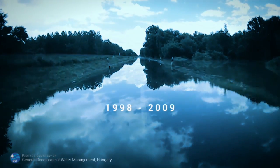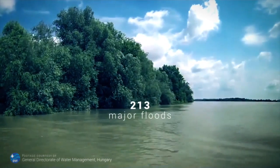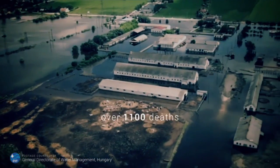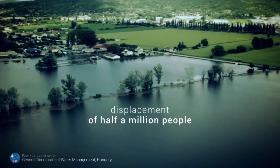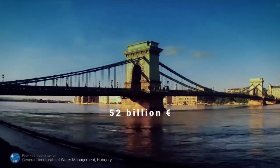Between 1998 and 2009, Europe suffered 213 major damaging floods, causing over 1,100 deaths, the displacement of half a million people, and about 52 billion euros in insured economic losses.